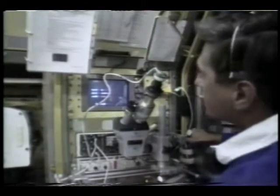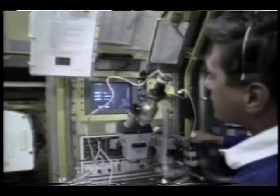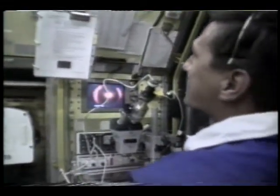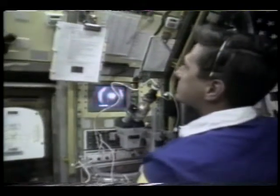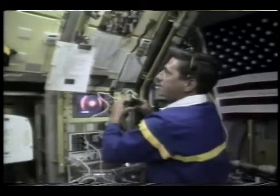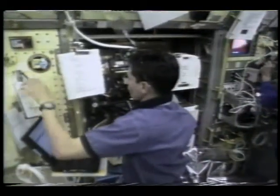We'd like to acknowledge their efforts today as we perform one of their combustion experiments. This one involves supporting a small drop of fuel, about a millimeter or so in size — half an inch across — on a small fiber, igniting it, and watching the different burning characteristics.